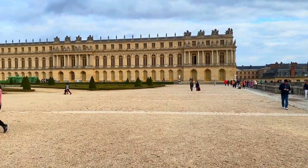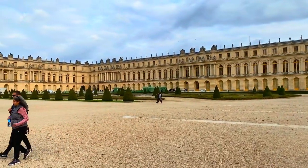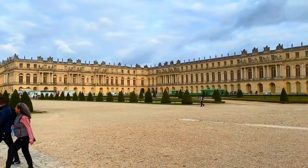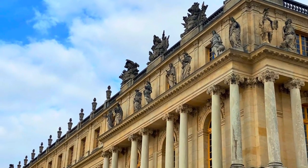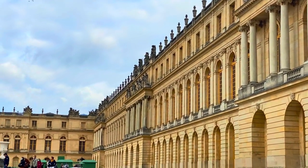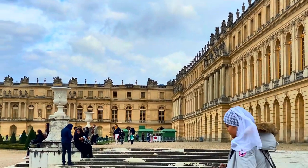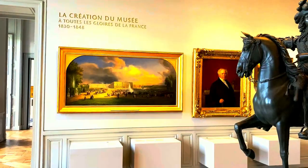A former hunting lodge, it was transformed to become one of the greatest achievements in French 17th century art. The last resort for Louis XIV and Marie Antoinette, it is so luxurious that if it were built today it would cost 2 billion US dollars.